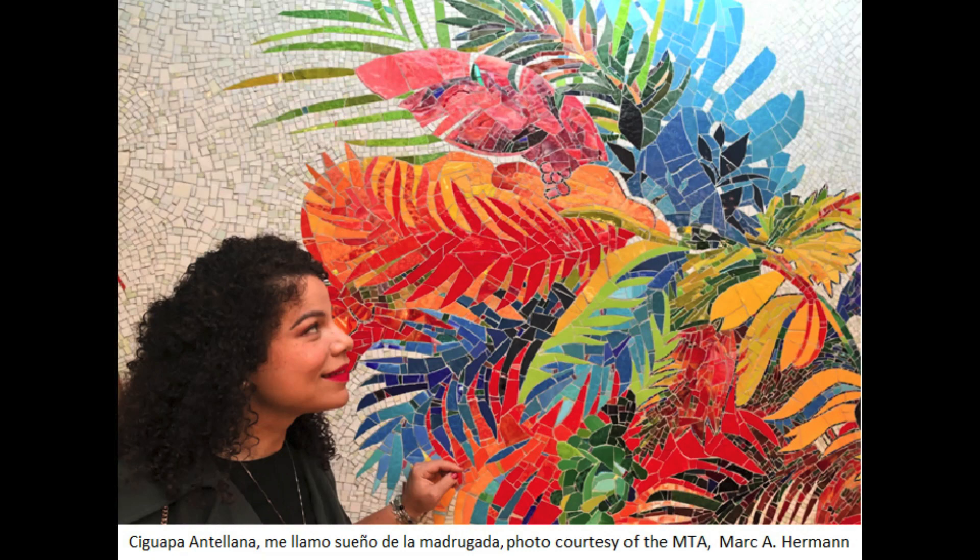This is a mosaic that has two names. One of its names is, Who More Sci-Fi Than Us? It's a very colorful mosaic and you can find it at the 163rd Street stop in Washington Heights. You can see it on the A and the C trains. Look at all the colorful leaves in the mosaic. Take your time and really look at them. Can you name two different colors you see here? Wonderful! There's a lady in this picture too. Will you point to the lady in this picture? Her name is Firalee Baez and she's the person who made this mosaic. She is an artist.